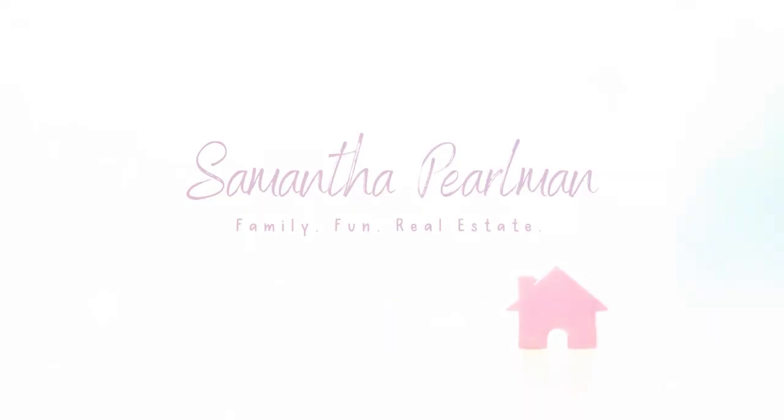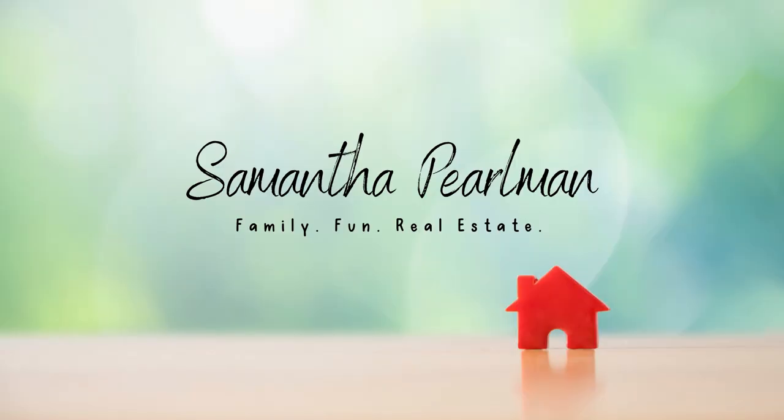What is a title search? Welcome back to my channel. My name is Samantha Pearlman and I'm a realtor located in central New Jersey. In this week's video, I brought back my special guest, Nicole Murray Cohen from Elite Team Title. She's here to talk about all things related to the title search — what is it, how long does it take, and how far back does the title search go?